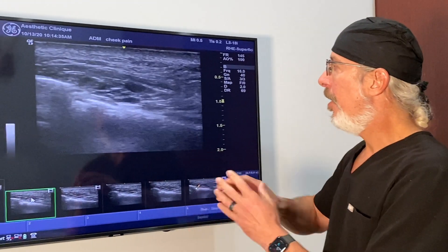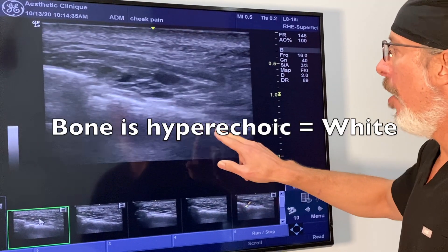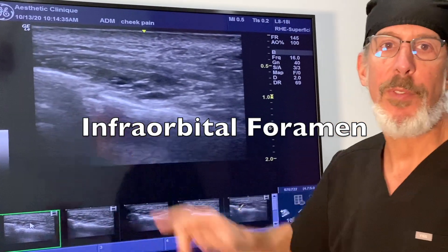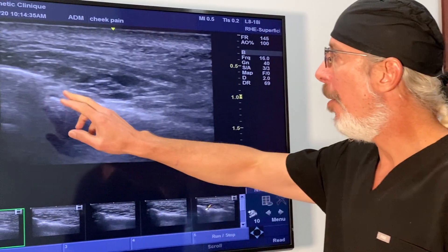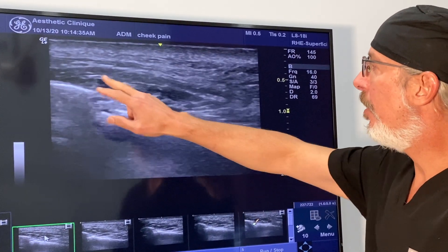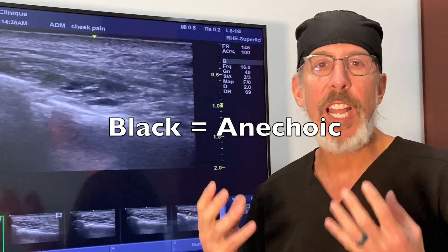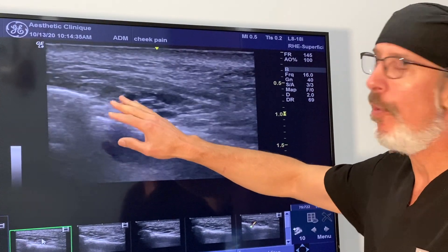So let me show you what the ultrasound shows. For orientation, the white areas are bone. You can see that the bone is continuous, but there's a break in the bone right here — that's the infraorbital foramen, the area where both the nerve and the artery exit the skull. What you also see around this area are black ovals, and the black ovals represent HA filler. New HA filler is represented as black or anechoic because it has a lot of water content. So what you see is a lot of filler surrounding the infraorbital foramen and nerve.